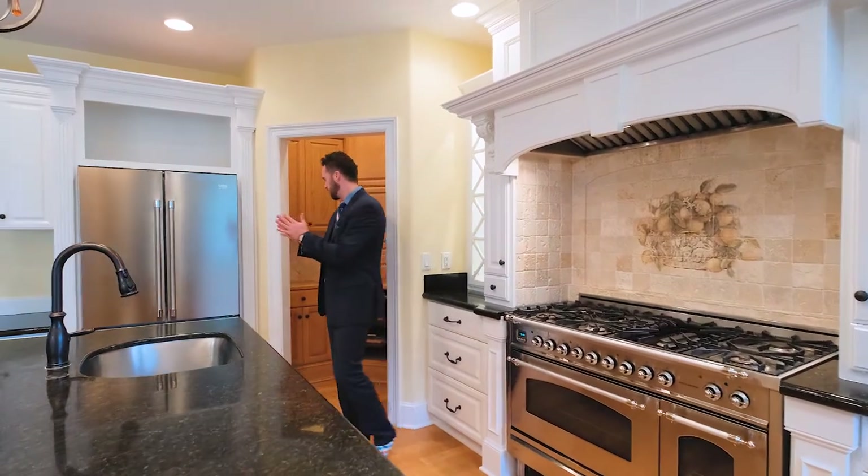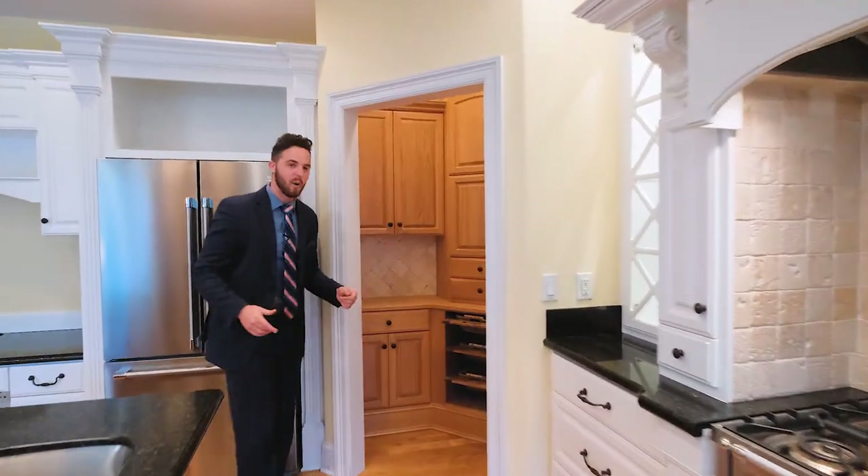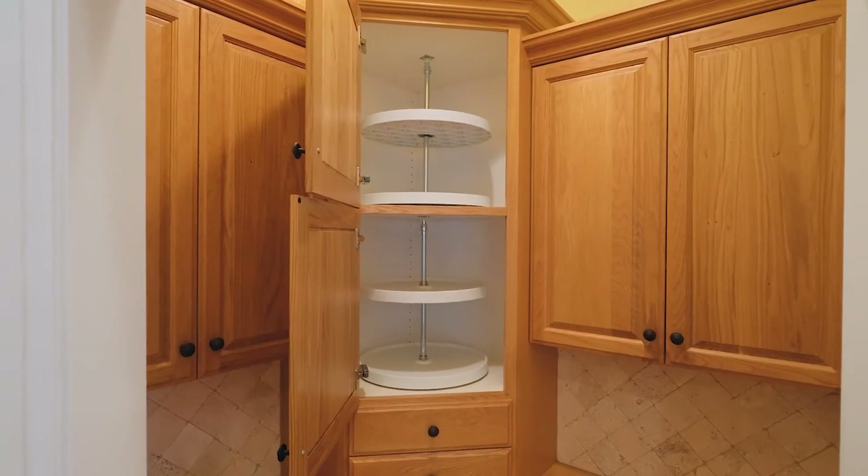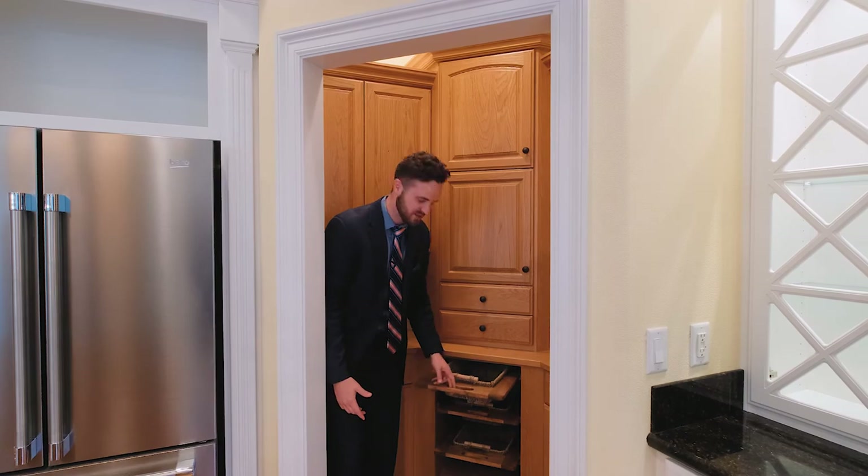As if there wasn't enough storage, there's also a walk-in pantry, two lazy Susans, and pull-outs for your dry goods.